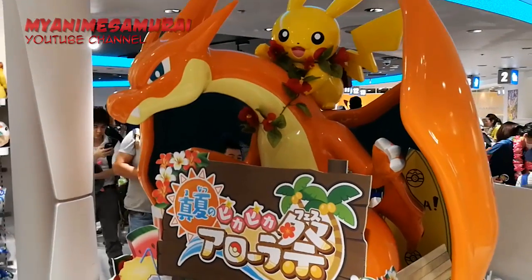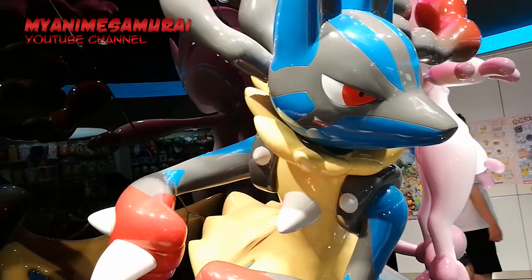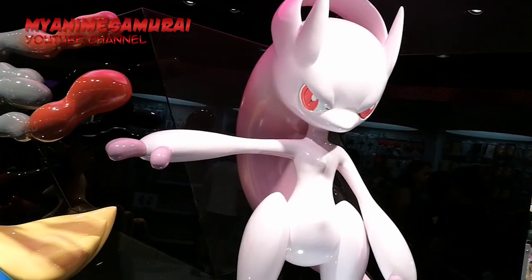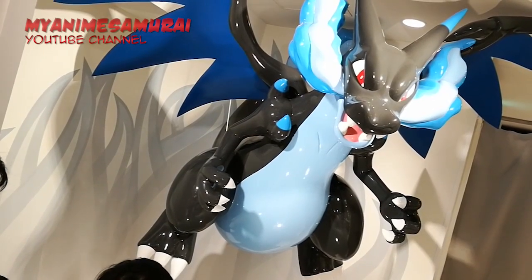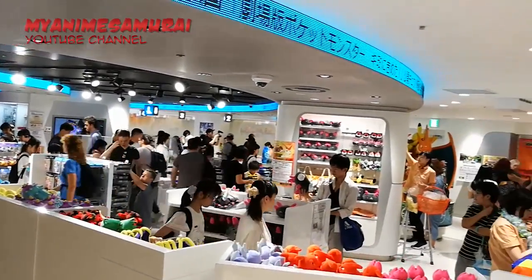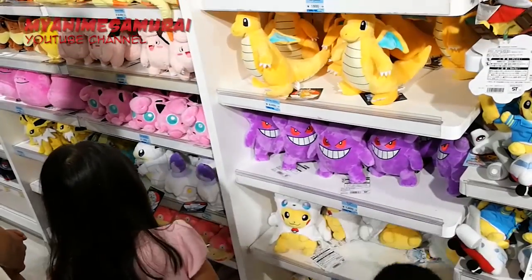But that is not the only thing you will find here. There is plenty of life-sized statues from some of your favorite characters of the show. Isn't it cool? You can go crazy here! Keep in mind that the place can get extremely busy due to the high number of visitors, so be ready to catch your Pokémons in such a big crowd.